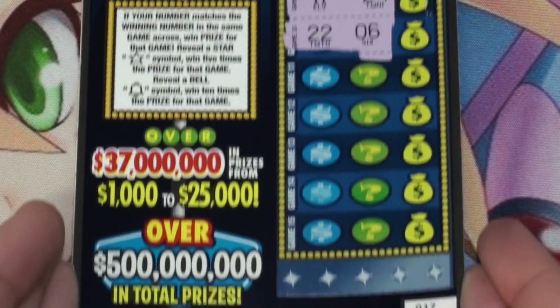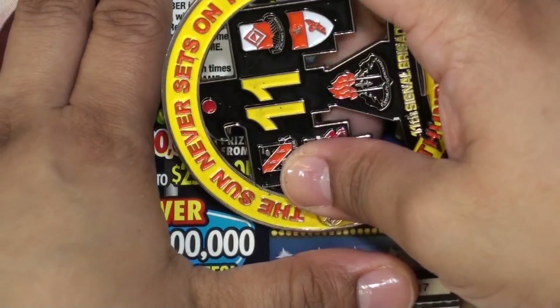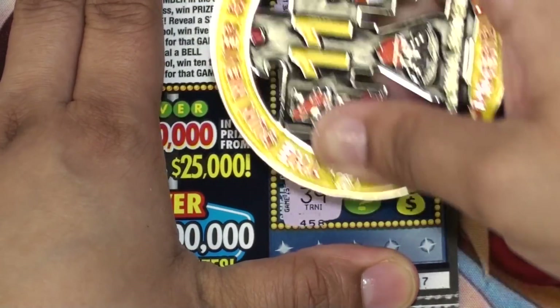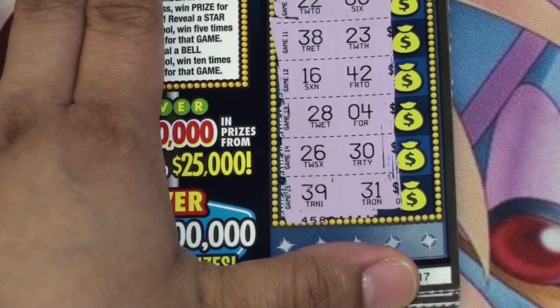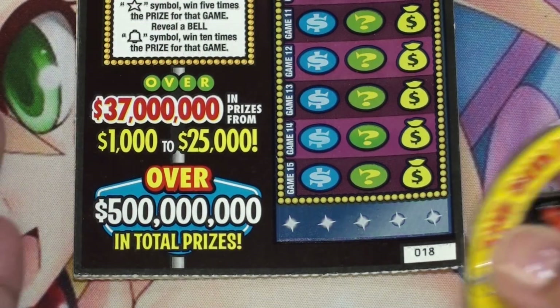Ticket 17 — okay, nothing. Okay, nothing — five more spots here. Okay, not a winner. Ticket 18.